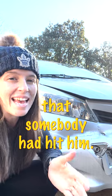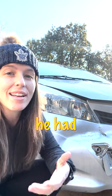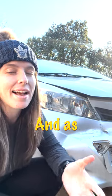Now the guest of this Toyota Yaris originally claimed that somebody had hit him, but as it turns out he had actually hit someone else, and as a result we're having to file this claim through Turo.